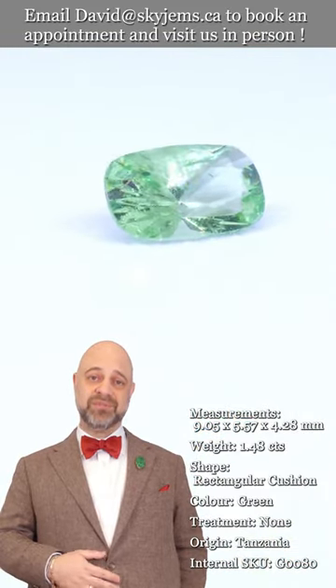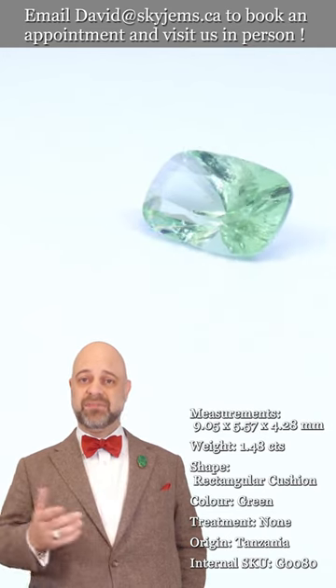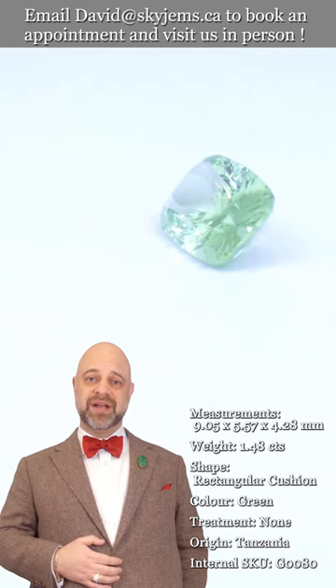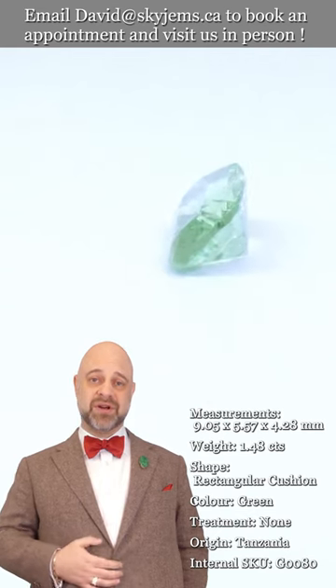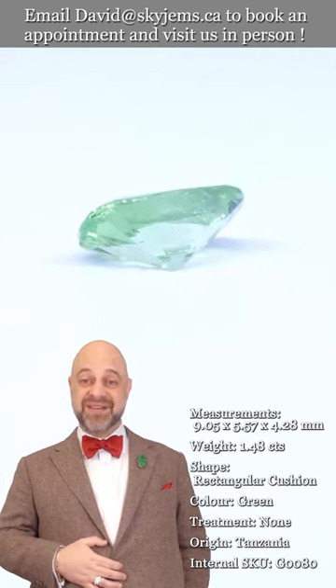If you're in the Toronto area or going to be in the Toronto area, please reach out and book an appointment — we'd love to have you in. If you're just in the neighborhood and want to stop by, try your luck; we'll always do our best to serve if we can, but appointments are definitely preferred.